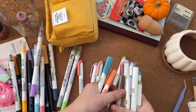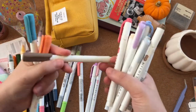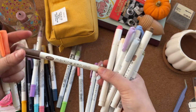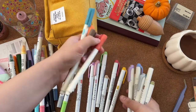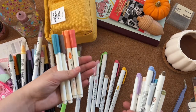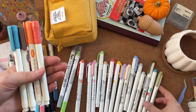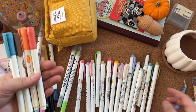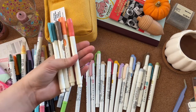Some of these are from a set of fake Mildliners from Daiso — but they're really good, just as good as the real Mildliners. My boyfriend got those for me when he was in America. I have three sets of Mildliners in total including those Daiso ones.